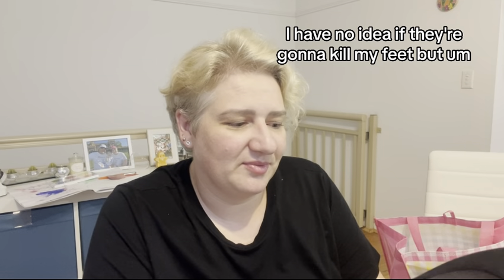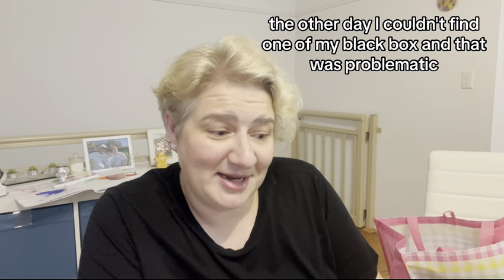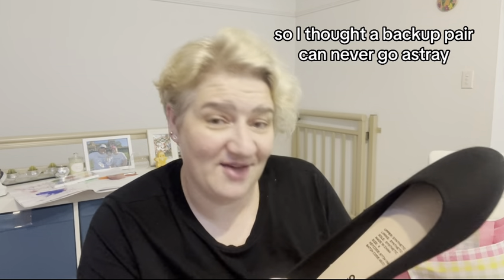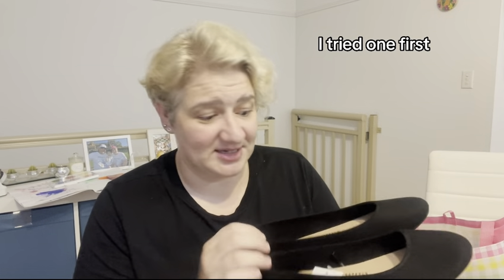These shoes were $4. I have no idea if they're going to kill my feet, but the other day I couldn't find one of my black Mox, and that was problematic. So I thought a backup pair can never go astray. I grabbed the $4 pair, tried them on first — they're quite cushy, so I liked that idea.